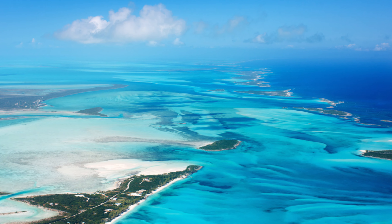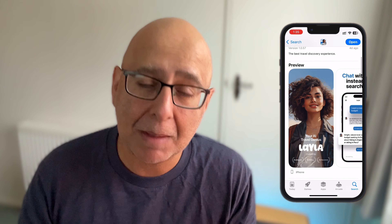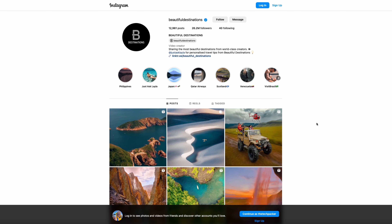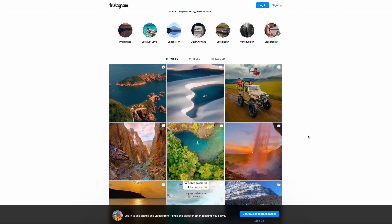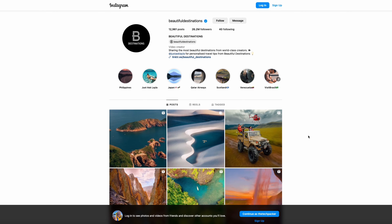Next up — hey Layla, find me some beaches that look like this picture of the Bahamas that doesn't need me to rob a bank to pay for the flights and hotel, and make it not too crowded either. That's what you might be saying to choose your next holiday spot with the AI-powered assistance of Layla. For those who don't know, Beautiful Destinations already has millions of followers on Instagram and is the go-to place for the next generation of travelers. The founder, Jeremy Jauncey, believes that his startup, including the free-to-use Layla app, is the future of travel.